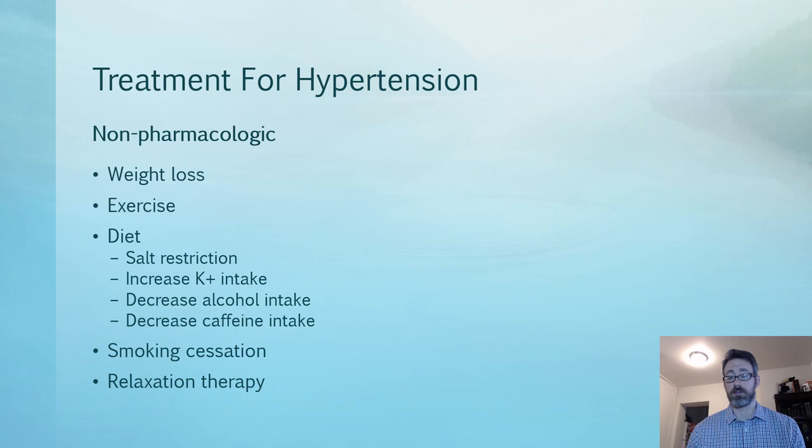The treatment for hypertension is both pharmacologic and non-pharmacologic. For non-pharmacologic treatment, weight loss and exercise are two cornerstones. Weight loss of about 10 kilograms has been shown to produce a drop in systolic pressure of anywhere from 5 to 20 millimeters of mercury, which is significant. In terms of diet, salt restriction may help in some cases.